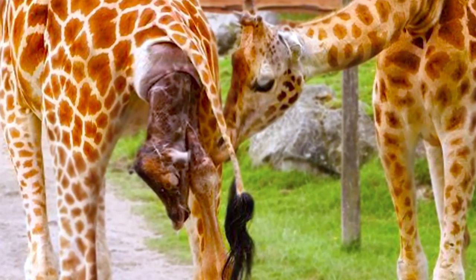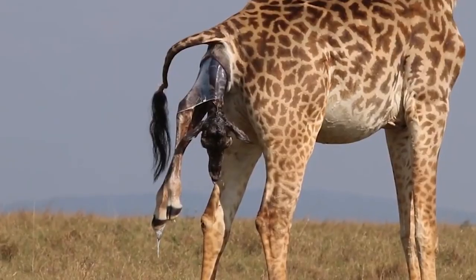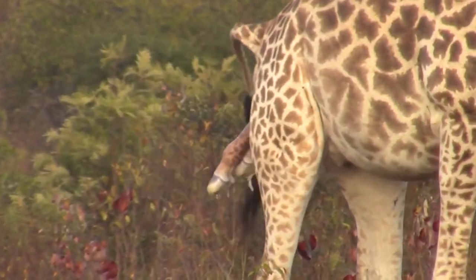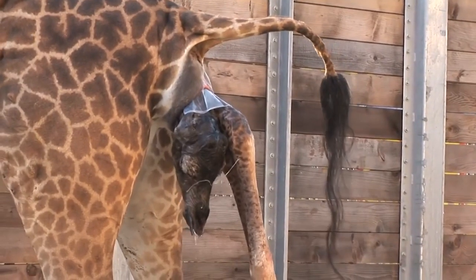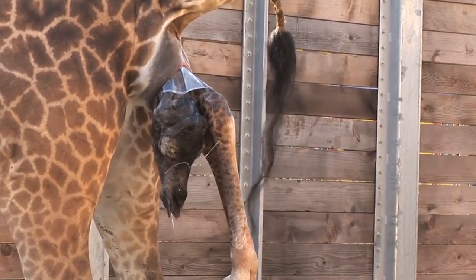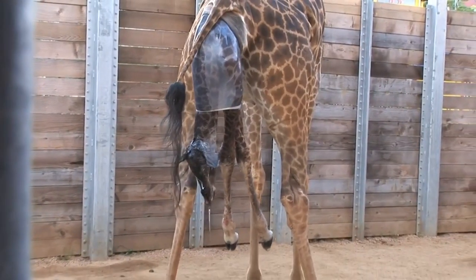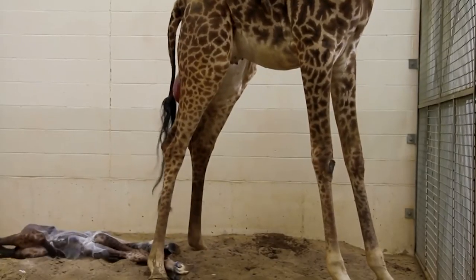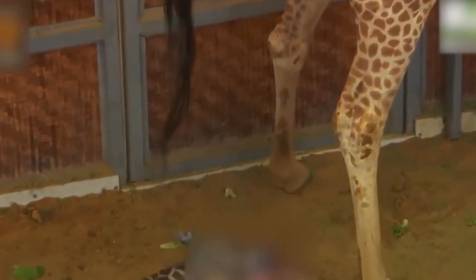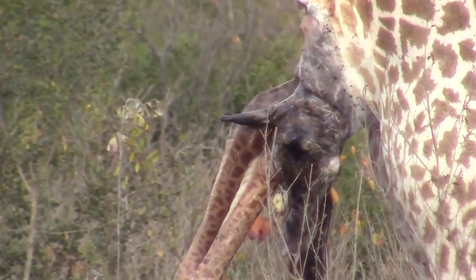For the most part, female giraffes give birth while standing up. This mostly makes sense, despite the long drop the baby giraffe experiences when it finally pops out. The newborn giraffe enters the world with its front legs outstretched, followed by its head, then the rest with back legs last, falling almost two meters to the ground. This apparently does not hurt the baby, but serves the purpose of breaking the umbilical cord and ripping a hole in the amniotic sac, completing the birth process.